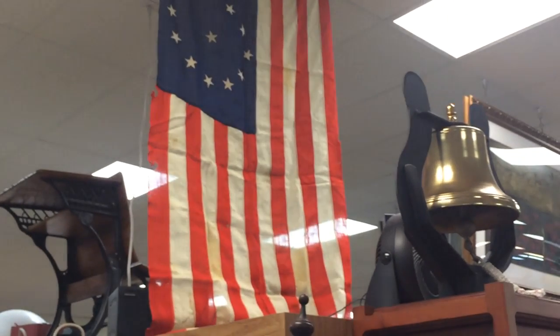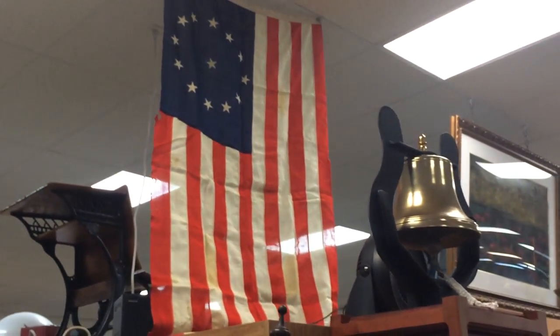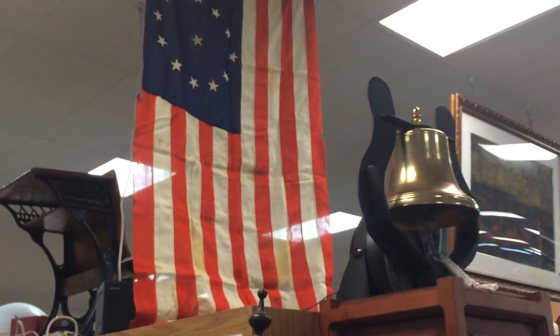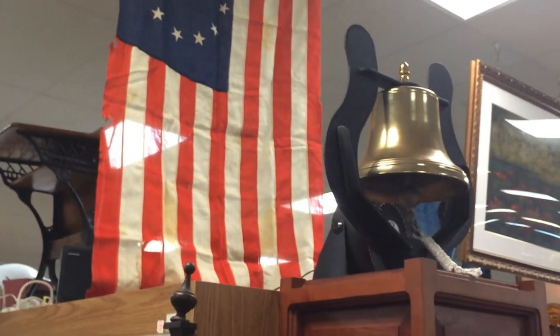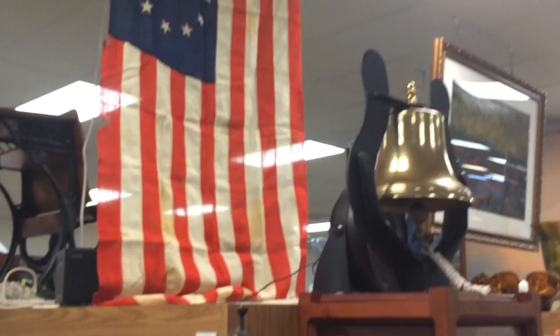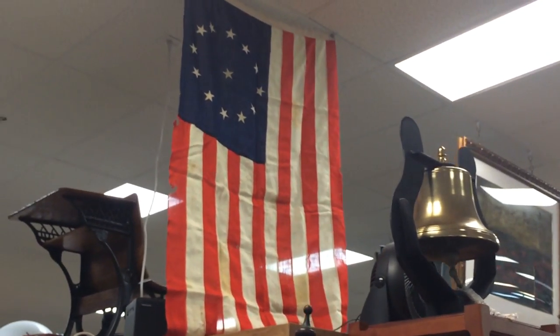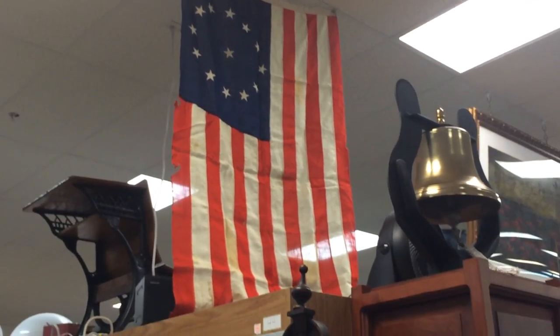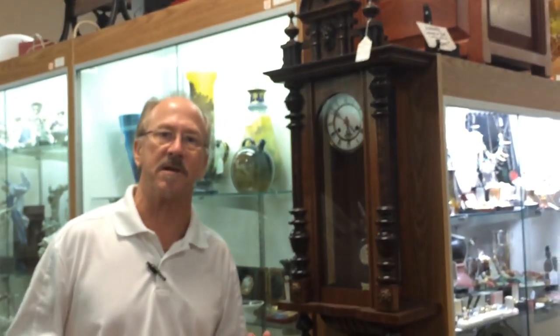Both of them were American victories, both of them were fresh in the minds of the Americans, and this is a flag that would have been brought out on the Fourth of July celebrations for many, many years. You can see that there are significant age issues with this flag. We happen to like that because it's clearly a 19th century flag.